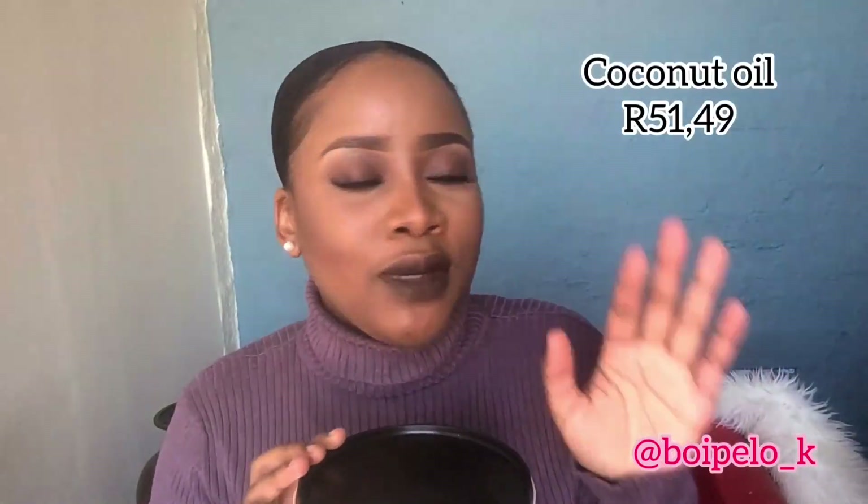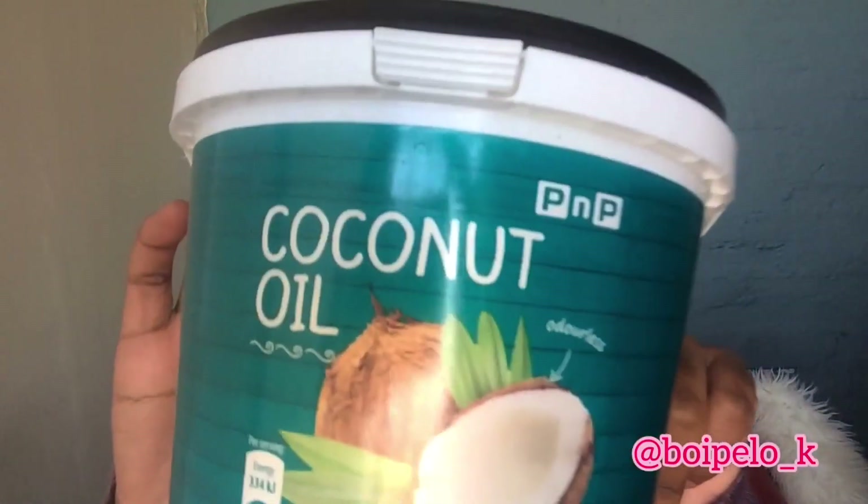Next I have coconut oil. Don't ask me where I got it — it's everywhere, it came from Clicks. This one is the Pick n Pay brand and it's also odorless. I'm using it on my face, body, everywhere. It's the one.